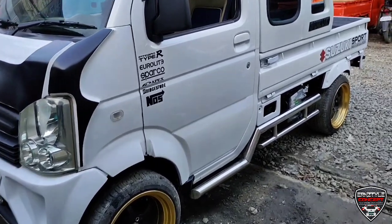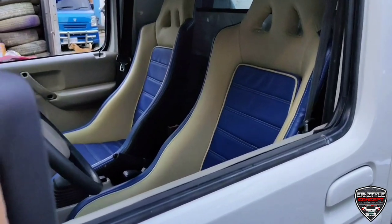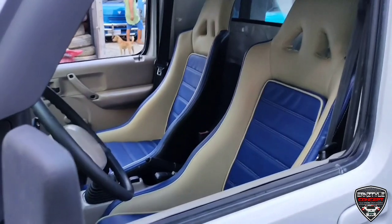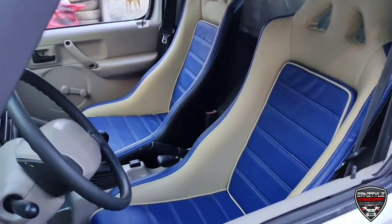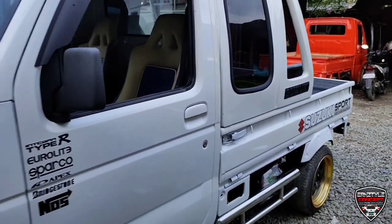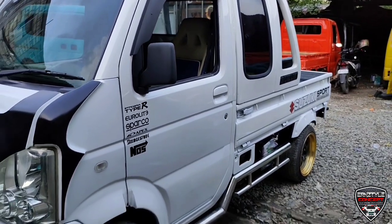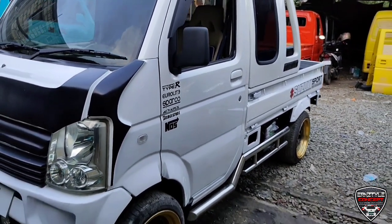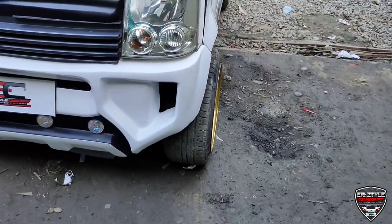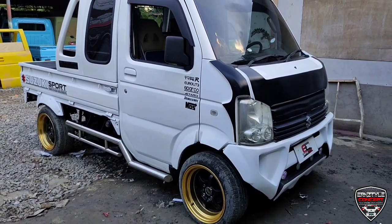Tapos customize na rin po yung kanyang upuan sa harap mga ka-idol — kinocustomize po namin Recaro type. Dito kasi sa amin mga ka-idol, order basis kami. Kaya yung customer, pwede sila mag-request kahit anong setup yung gusto nila, kahit ano yung ipalagay nila. Kaya yung presyo din namin magdedependi sa setup ng unit.